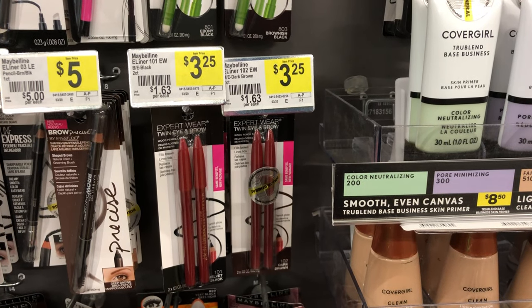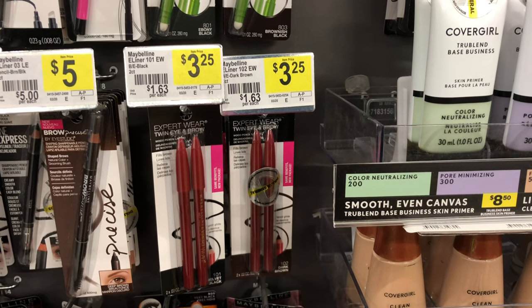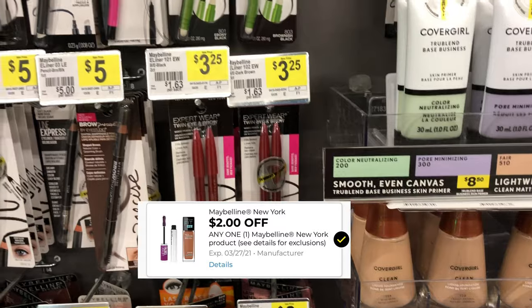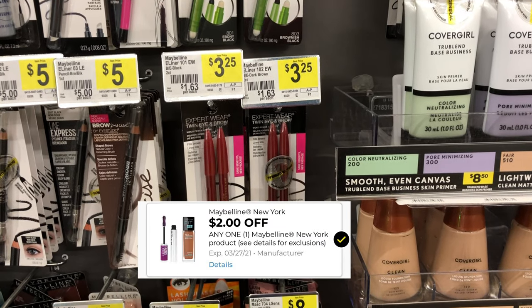You can grab one of these Maybelline eyeliners — there are two in the pack, they are $3.25, and we have a two dollar digital coupon, making these just $1.25.